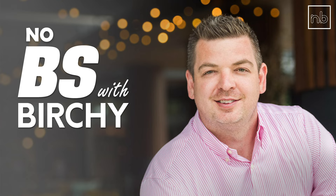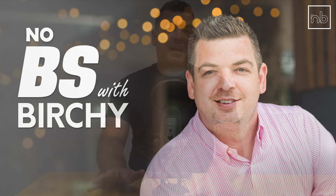Thanks for tuning in again this week, guys and girls. Today, I'm going to be talking about how many properties do you need to have in order to be financially free.